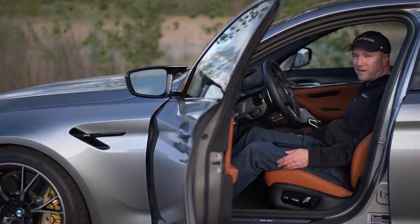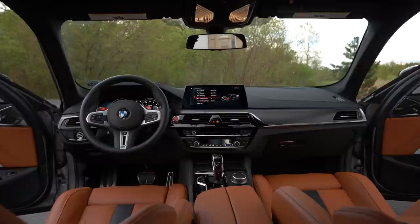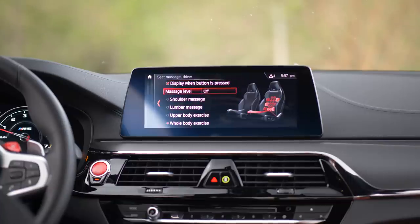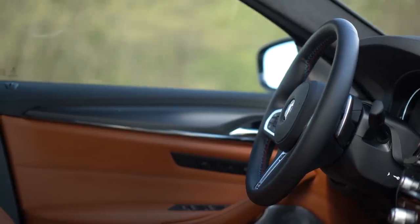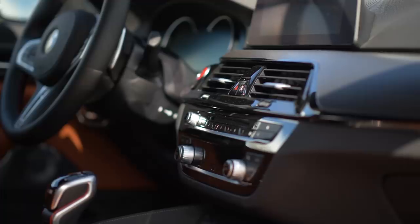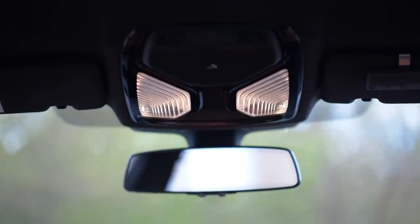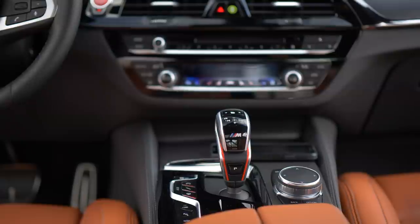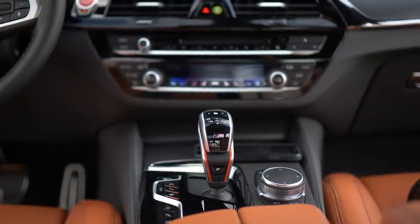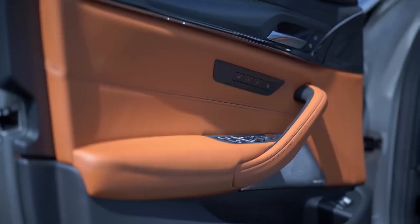Let's get on to the interior. The refinement, the comfort, the massaging seats, the soft closed doors — there is so much creature comfort in here that it is one of the most confusing sports cars I've ever been in. Now granted, this is trying to be that sports sedan, and in the sports sedan market, this does not have that many competitors.